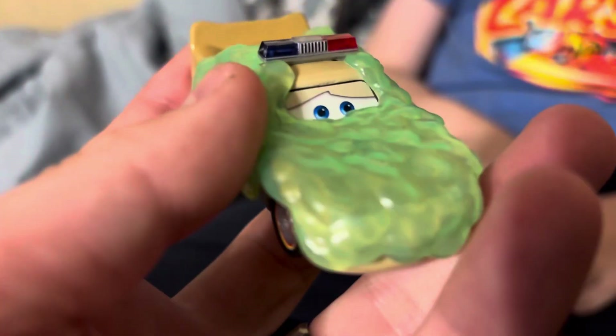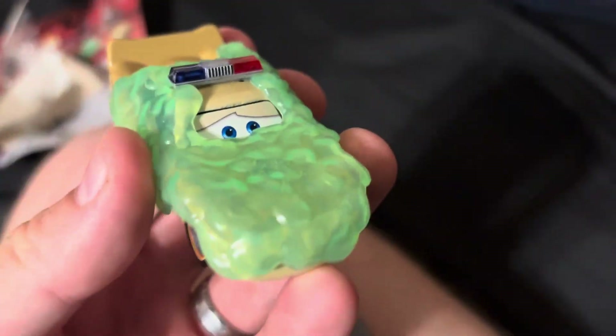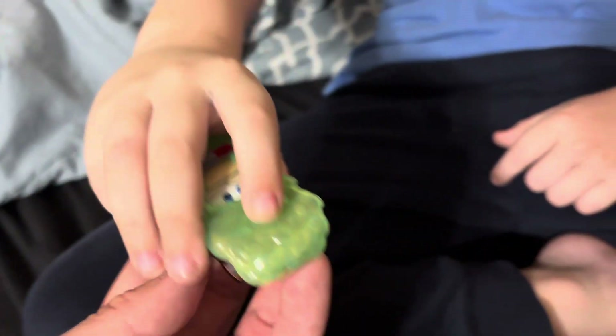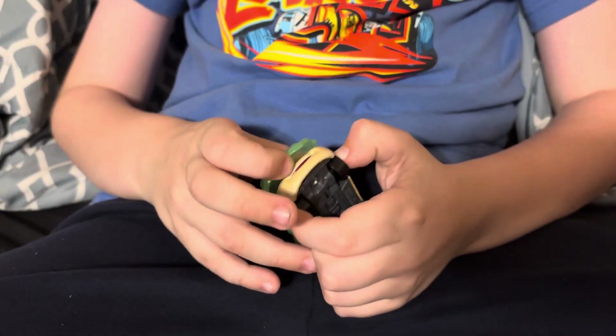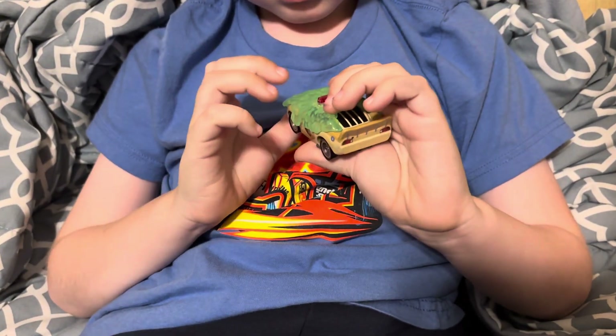We're not going to try and take it off on here because we don't want to mess anything up. I'm thinking it doesn't come off. No, I don't think it comes off — when you try to pull it, the lights want to come off right there. It feels weird but it actually does feel like it wants to come off. If we try it too much, you know what will happen, and finding another one is not going to be easy.